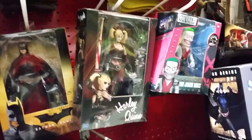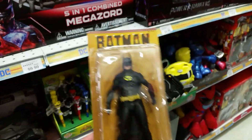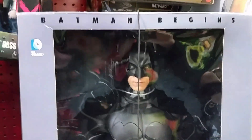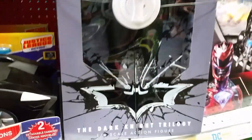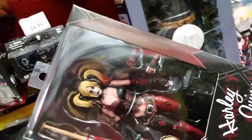I'm getting the big NECA 18-inch Batman. It's $104. Looks like NECA Harley Quinn — maybe I'll get that. That looks sweet. Maybe I'll get that.